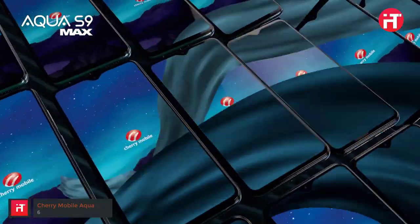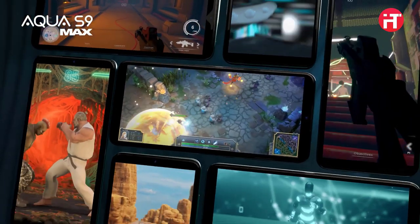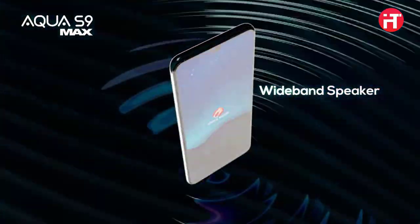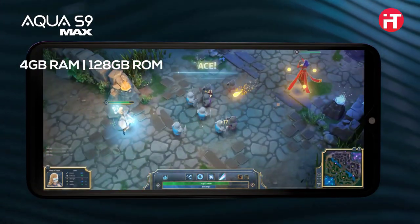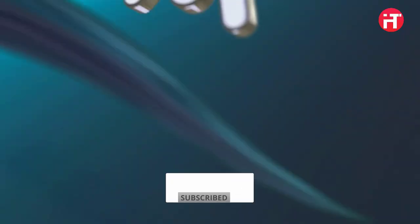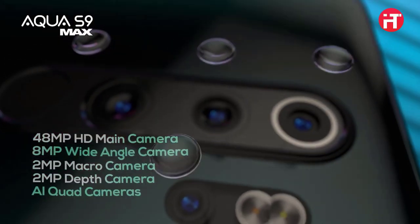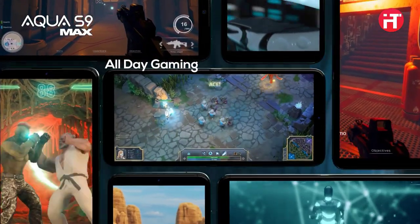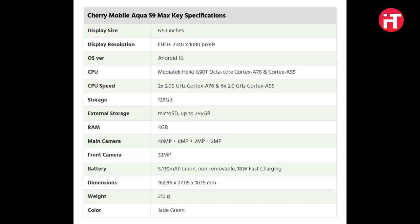Next, we have the Cherry Mobile Aqua S9 Max. Cherry Mobile's latest value-packed smartphone is a favorite among gamers with a tight budget. Its standout feature is Mediatek's Helio G90T chip, a gaming-centric silicon for budget mobile gamers. The device has 4GB of RAM and a Mali G76 GPU. The Cherry Mobile Aqua S9 Max features a 6.53-inch Full HD Plus true-view display, a teardrop notch housing a 32-megapixel selfie camera, and an earpiece placed right atop the bezel. It is also king in battery features, packing a 5130mAh battery with 18W fast wired charging support.